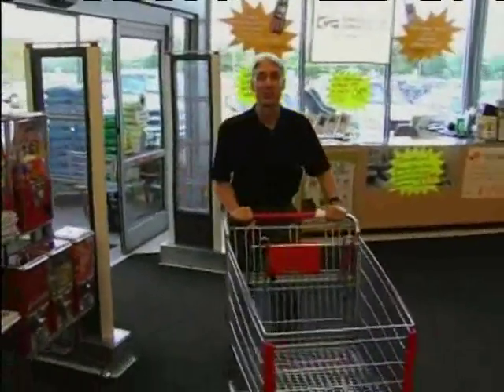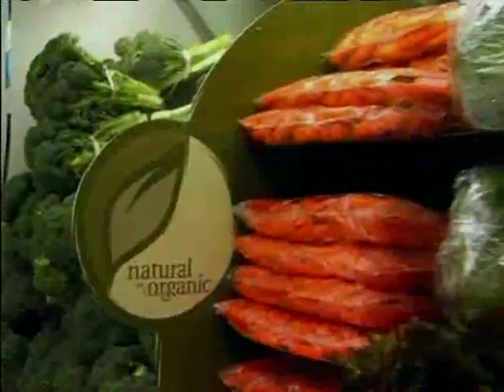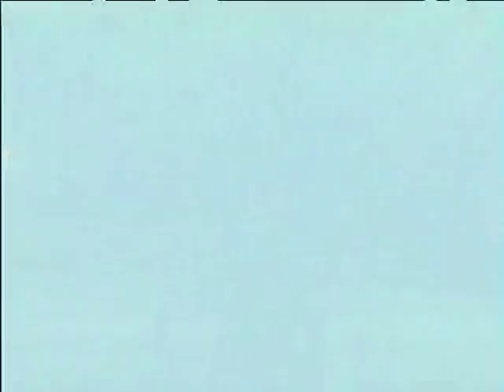Today we're going to go shopping. Shopping may not seem exciting to many people, but to me it's important and powerful. Food is medicine, and I want to choose the healthiest food I can to give me the best medicine to keep me healthy.